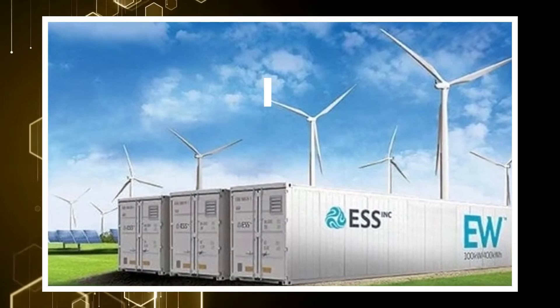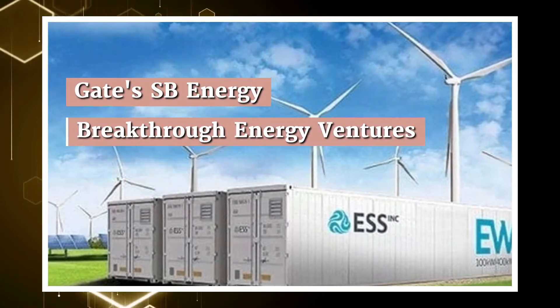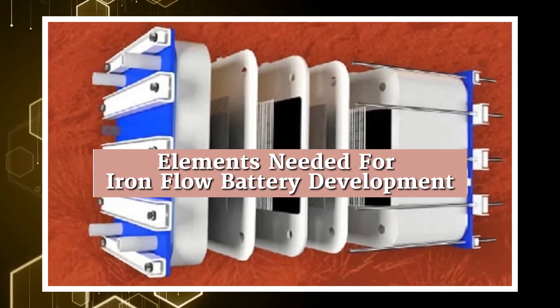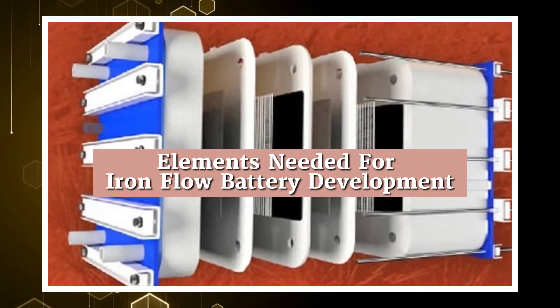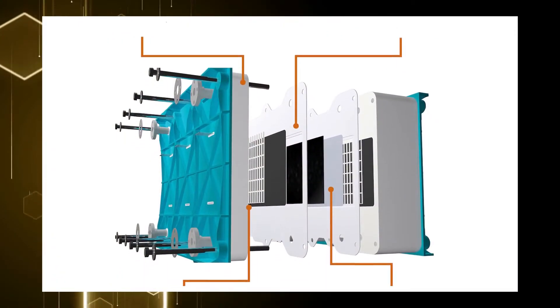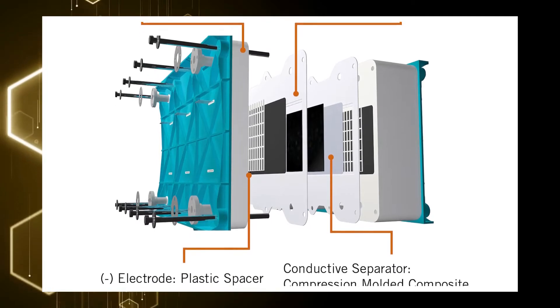Among its notable investors are Gates Sysbi Energy, Breakthrough Energy Ventures, and BASF. If there's something that ESS is extremely proud of, it's being able to create a long-lasting iron flow battery that's made of materials that are readily available.